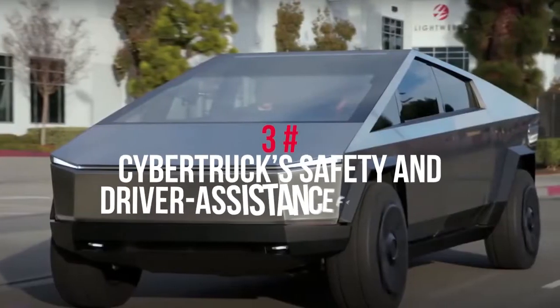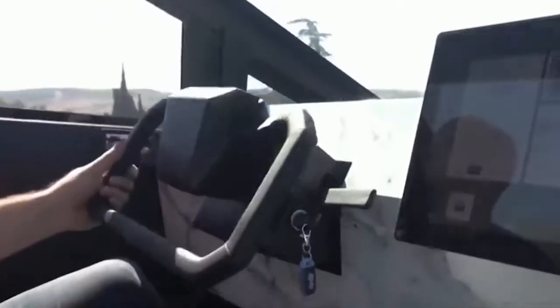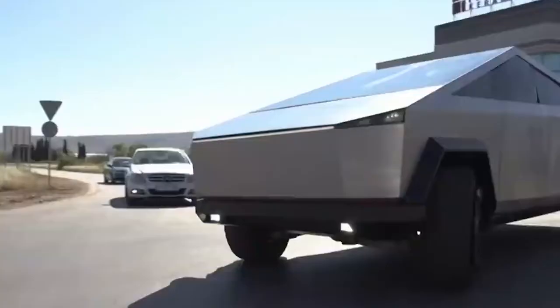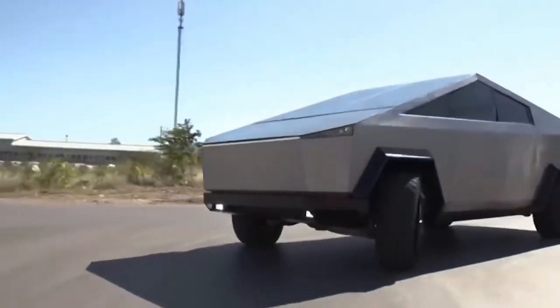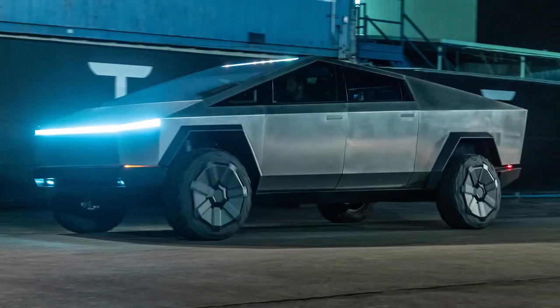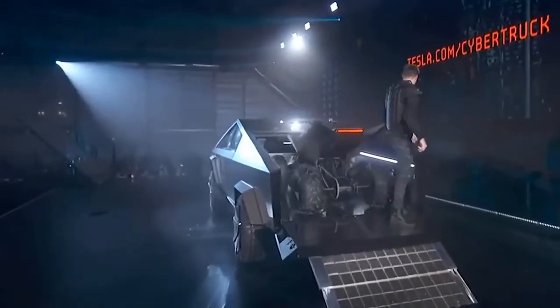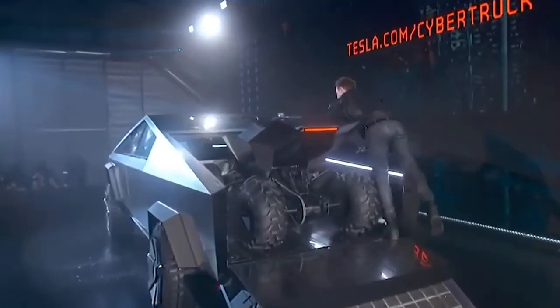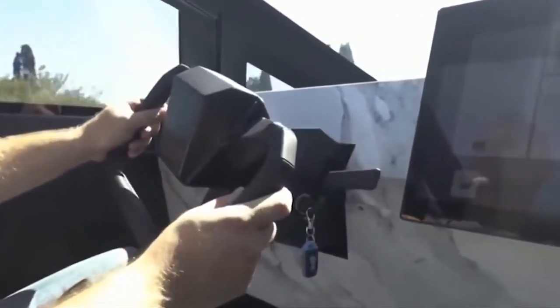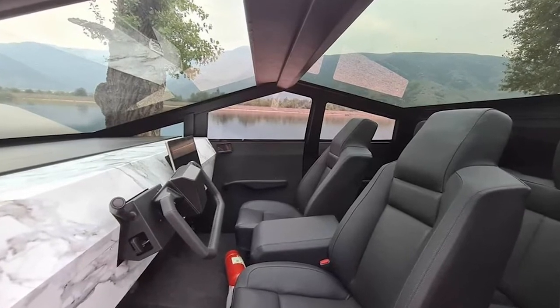At number 3: Cybertruck's safety and driver assistance features. The Cybertruck features a self-driving autopilot system included on every model. Tesla will also offer a full self-driving option for $7,000. Further details on driver assistance technology features are limited but expected to be announced.